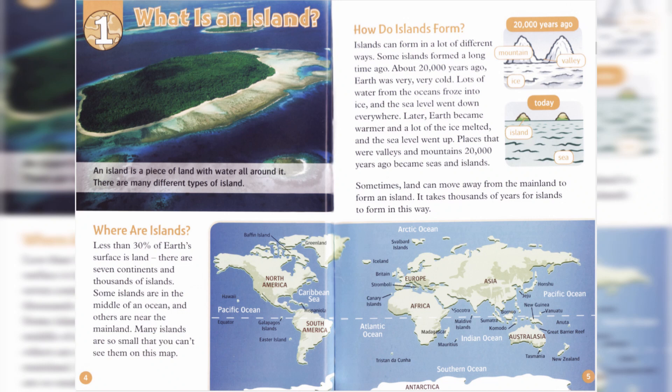Chapter 1. What is an island? An island is a piece of land with water all around it. There are many different types of island.